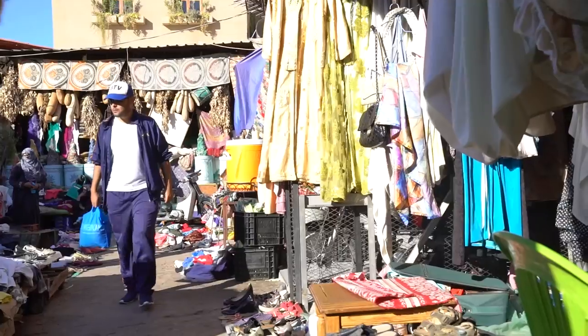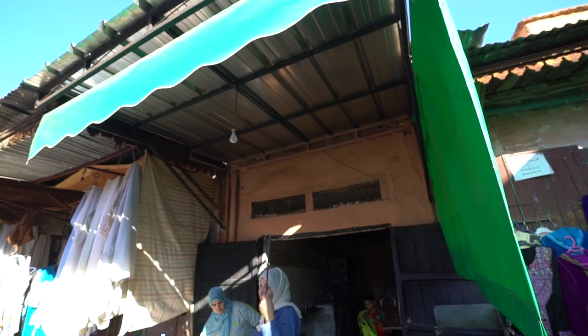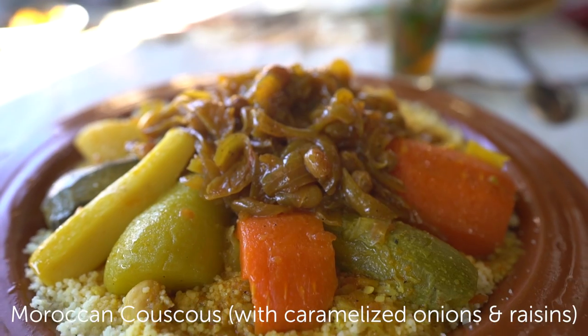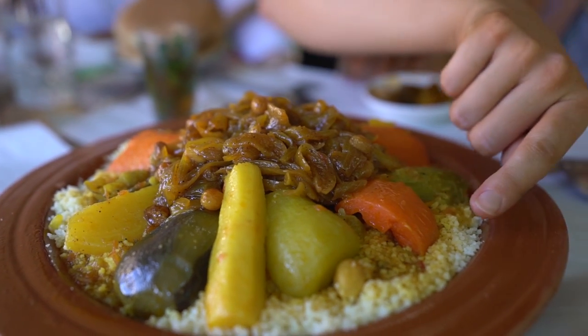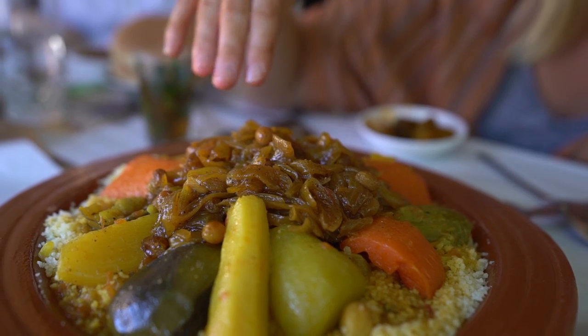We've come to a local spot in a flea market — it's a lot of old ladies selling all kinds of secondhand goods. We've come to this little restaurant to try couscous for the first time here in Morocco. This isn't just your five-minute microwave packet stuff — this took two hours to make. There's a whole process, and underneath is all the couscous with veggies on top, and the top layer is called 'tfaya' — caramelized onions and sultanas.